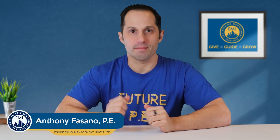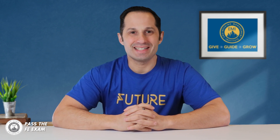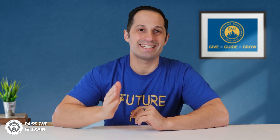You're watching FE Exam Prep with Anthony Fasano from Pass the FE Exam. I get so many questions from listeners about the FE Exam's ethics questions, and in this video I'm going to talk about what the FE Exam ethics questions cover and discuss the three major sections in the model rules that you might get tested on.